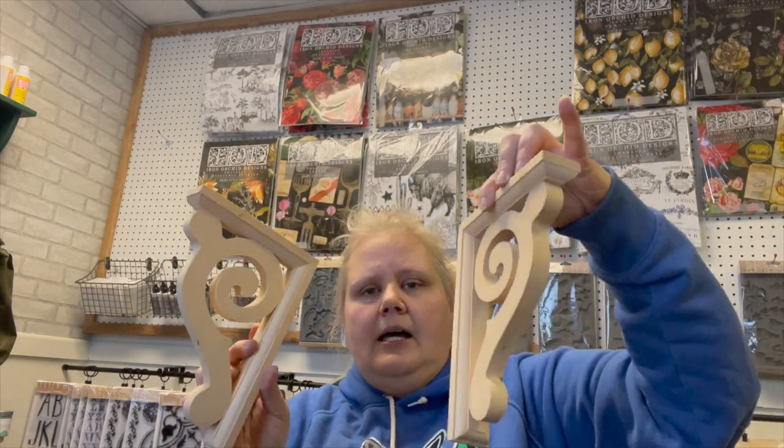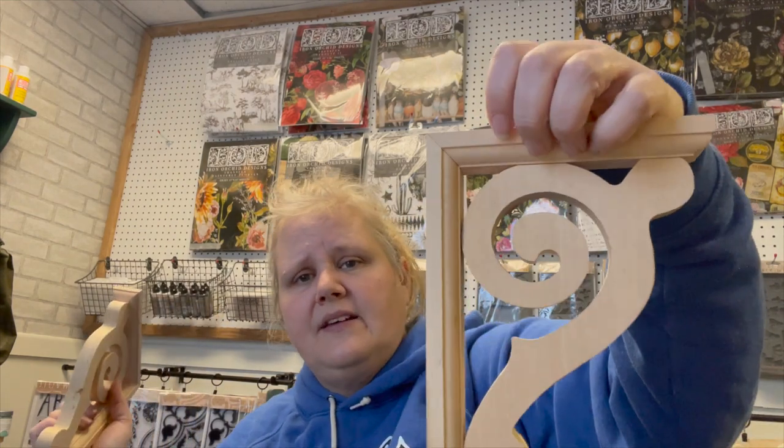We got some corbels. I love corbels. I think I have a basket of them out there. These will get probably some texture on them because they're brand stinking new. So I'll probably stain these, texture them up, paint them up, distress them, and get them out on the floor. These really sell well for me too.